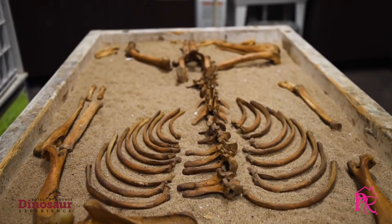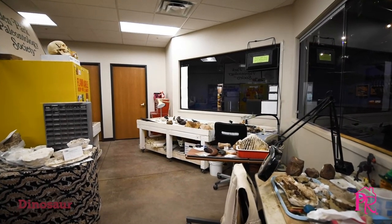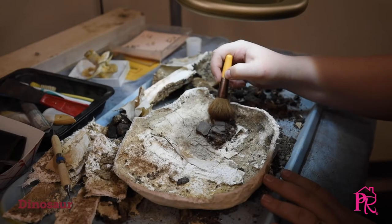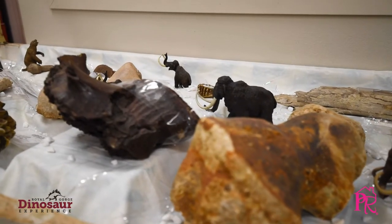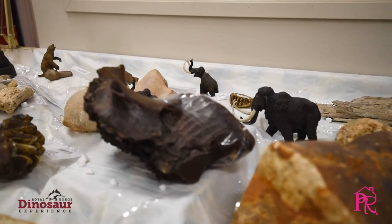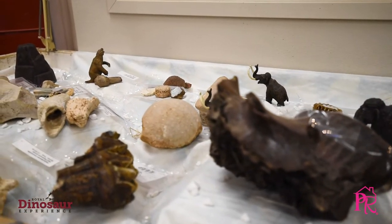When people come to the Dinosaur Experience, a lot of times they're not exactly sure what they're getting into. We've got a museum that focuses on local paleontology — many of the more famous dinosaurs were first discovered here, like Stegosaurus, Allosaurus, and Brontosaurus, among others. People get to learn about that and even get to see some of the dinosaurs that were found here, including the state fossil of Colorado.